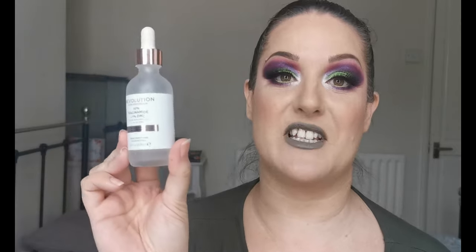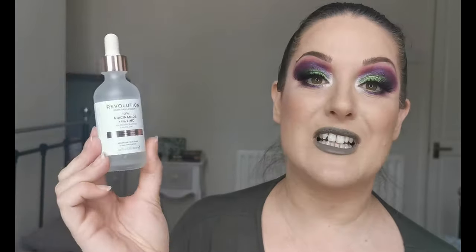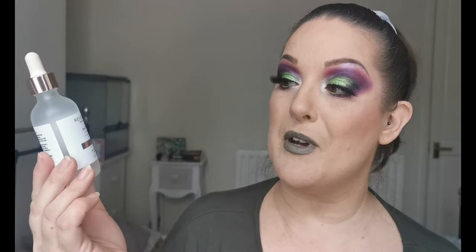First I wanted to show this one — this is the Revolution Skincare London 10% niacinamide and 1% zinc blemish and pore refining serum. I think it's amazing. I've noticed a huge difference in the size of my pores and it's really helped with general blemishes, even a little bit with my acne. I just pop three drops on — one on my forehead, one on each cheek — and rub it in before my moisturizer, morning and night.